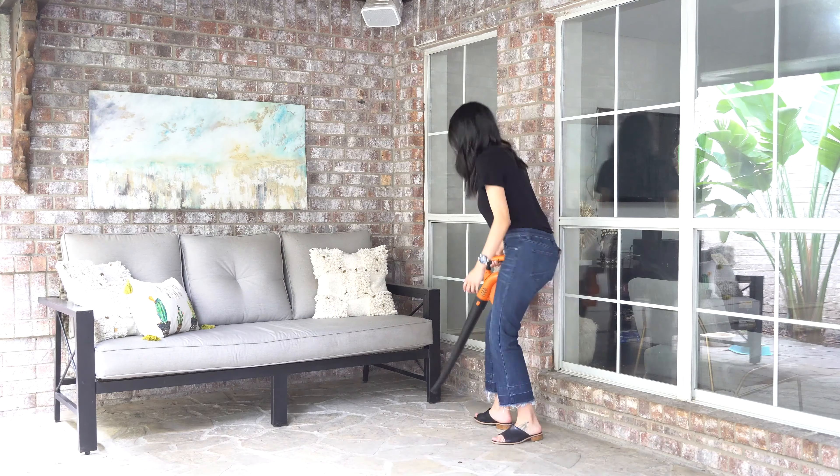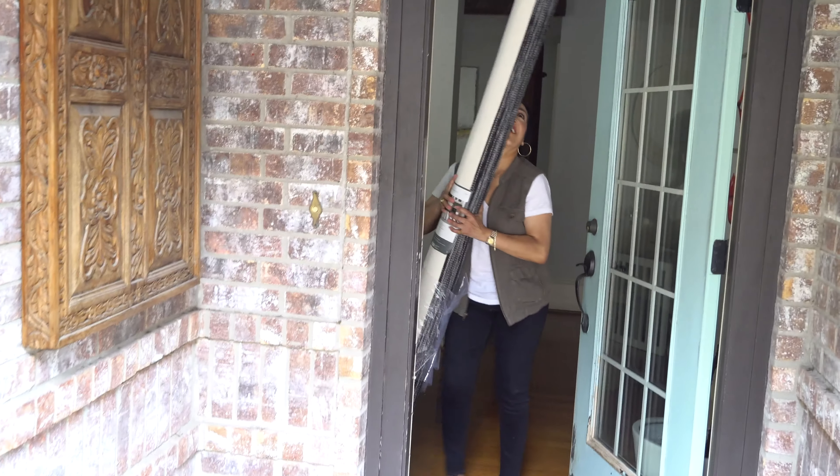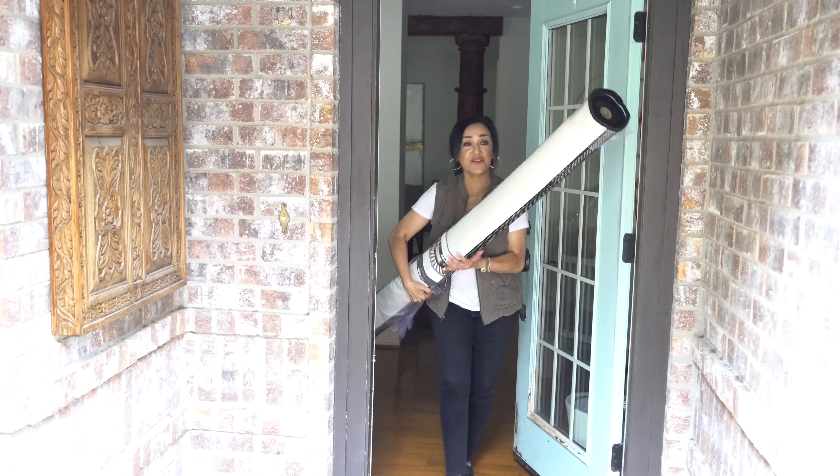We emptied out the space and now we're going to go get this rug that we bought at Target and see if it works in the space. Cleaned the space, now we need to roll out the rug.